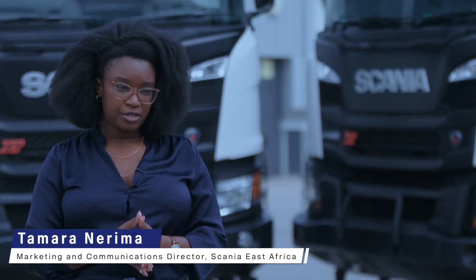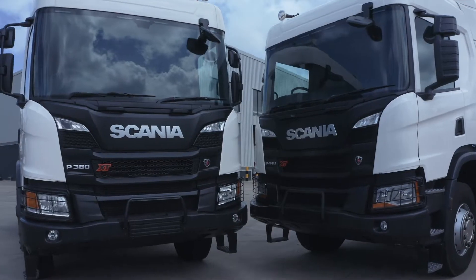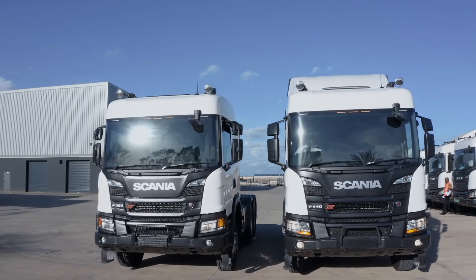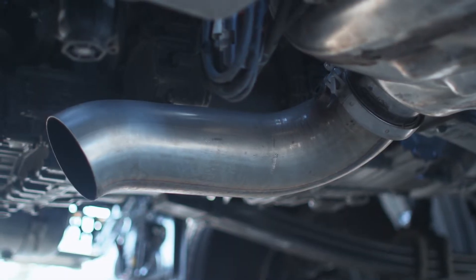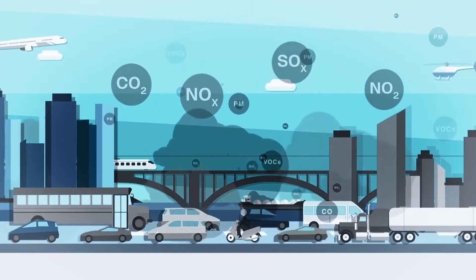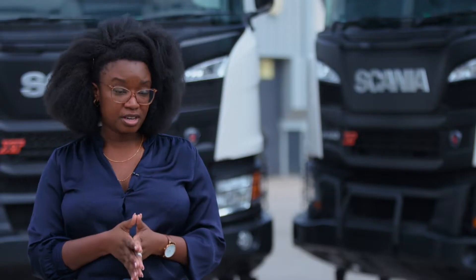As of 1 January 2023, the Kenyan government is introducing legislation that requires all heavy commercial vehicles to have a minimum of a Euro 4 emission standard. This is as part of its commitment for climate change, climate action, and carbon reductions in the country.